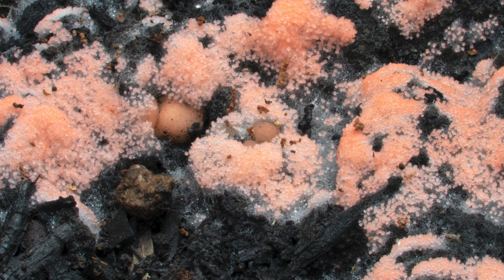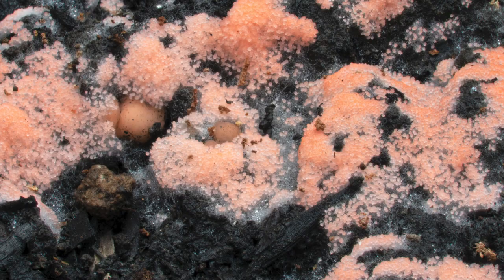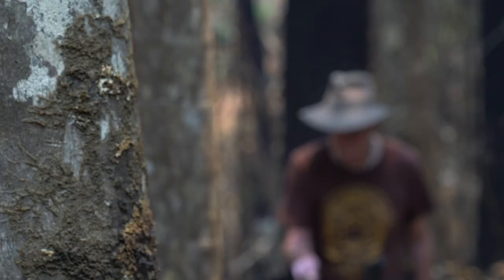Mycelium is the body of the fungus, similar to tree roots, only much, much finer. So the fungus potentially plays an extremely useful role in the rehabilitation of the forest after the fire.